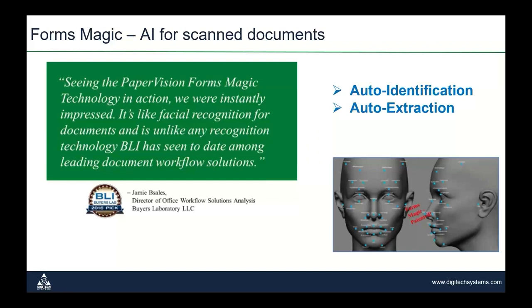FormsMagic can optionally be added to our advanced capture solutions. The artificial intelligence built into FormsMagic allows it to easily be taught how to identify and classify documents, automatically finding and extracting relevant data from scanned documents. An analyst once compared FormsMagic to facial recognition for documents, and I really love that comparison — it makes it very easy to understand.